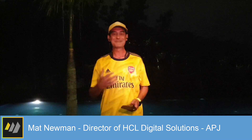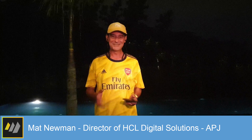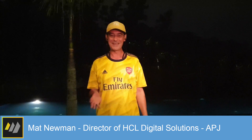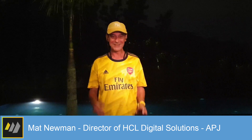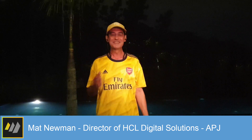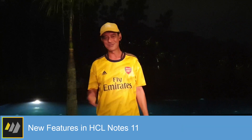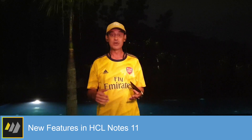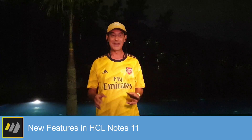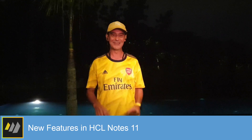G'day everyone. My name is Matt Newman and I'm the Director of Digital Solutions Asia-Pacific and Japan for HCL Software. I'm responsible for customer engagement and evangelism of the Digital Solutions portfolio across the region. Today, I'm going to spend a few moments to give you an overview of the new features available in our latest release of HCL Notes 11.